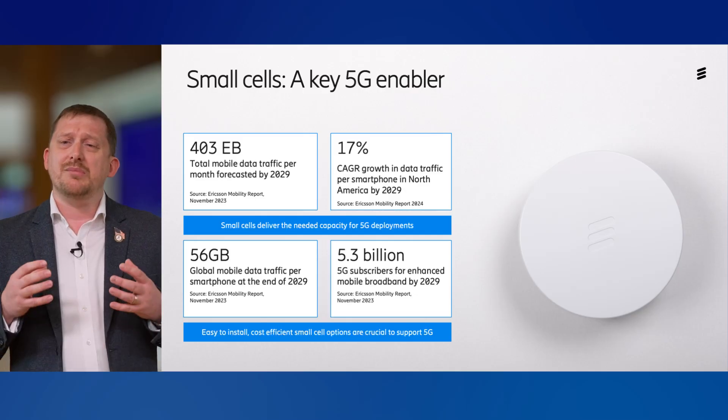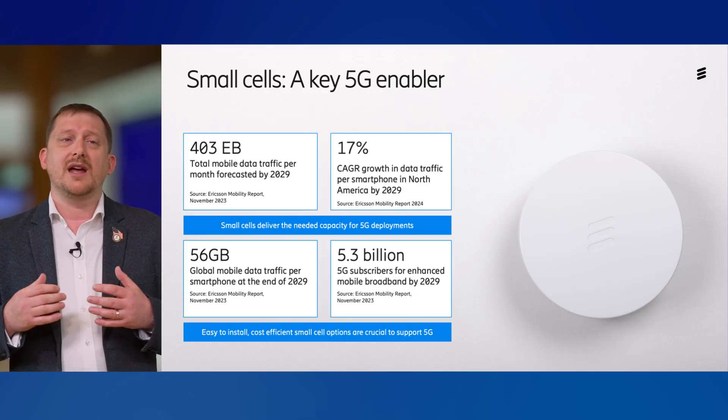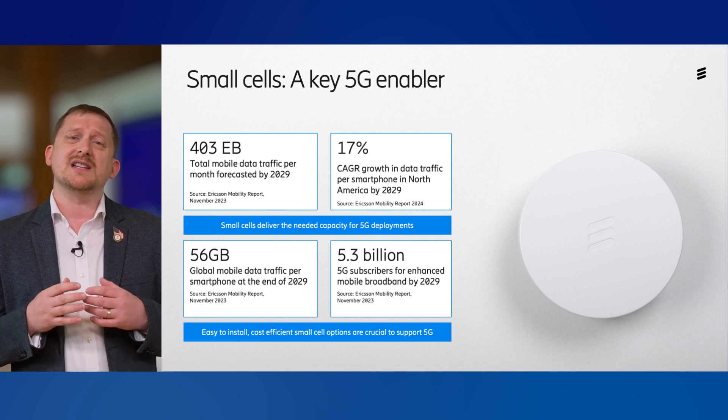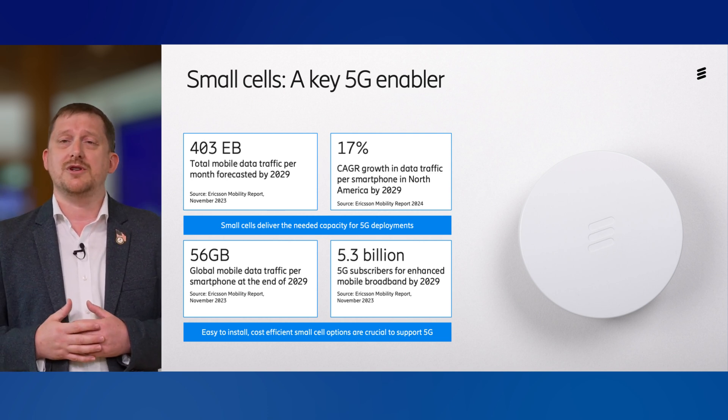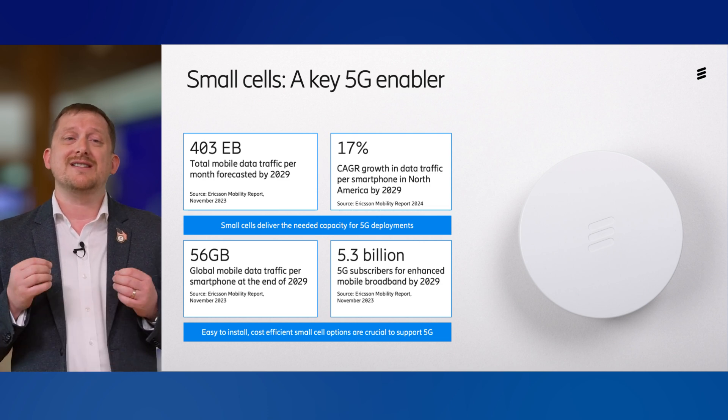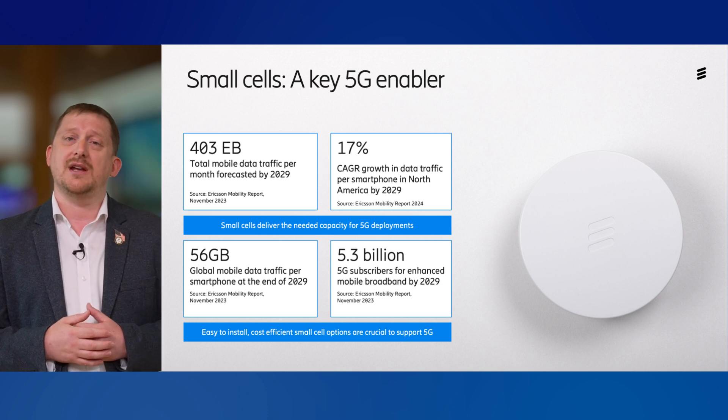After that, get ready for some exciting hands-on time as we showcase a series of hardware demonstrations. With today's unprecedented boom in traffic, indoor small cells are becoming more essential than ever. This traffic is expected to continue long into the future, and easy-to-install, cost-efficient solutions are essential for getting that 5G indoors.